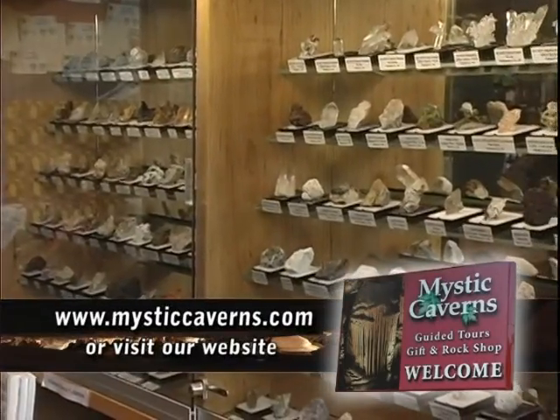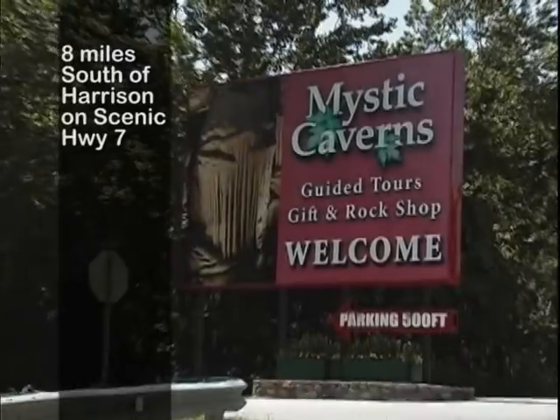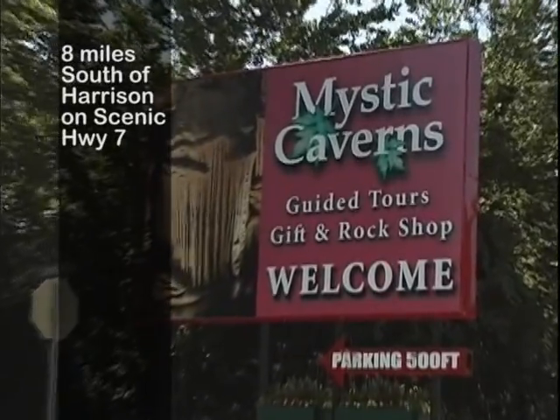Visit the gift shop with a 181-piece Arkansas mineral collection. Mystic Cavern is located just south of Harrison on Scenic Highway 7. See you next time!